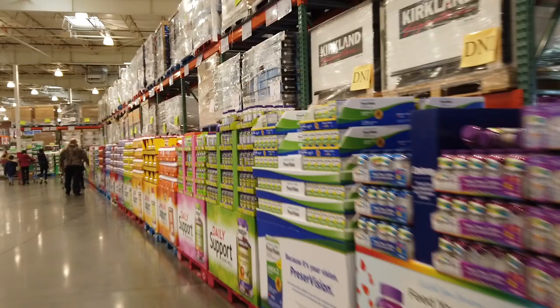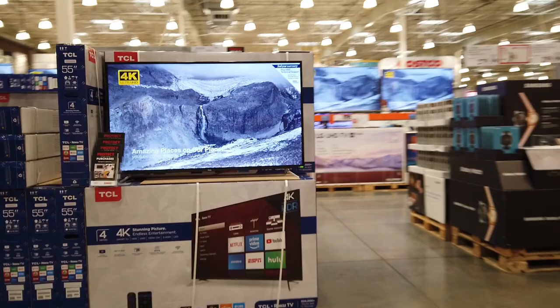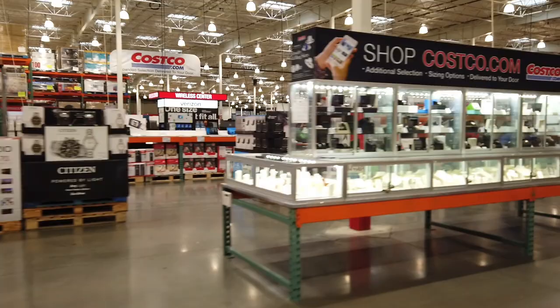You'll see all kinds of electronics, televisions, watches, and jewelry.